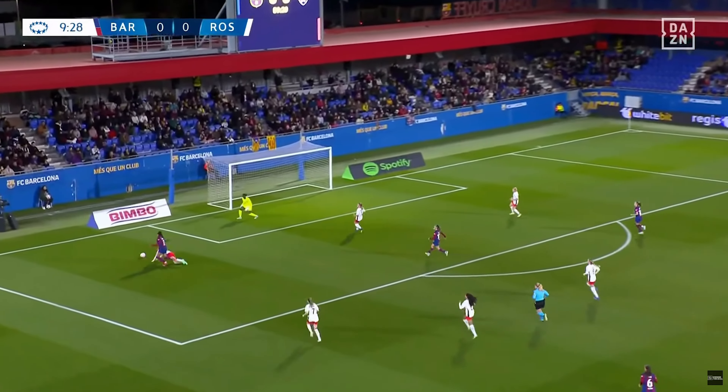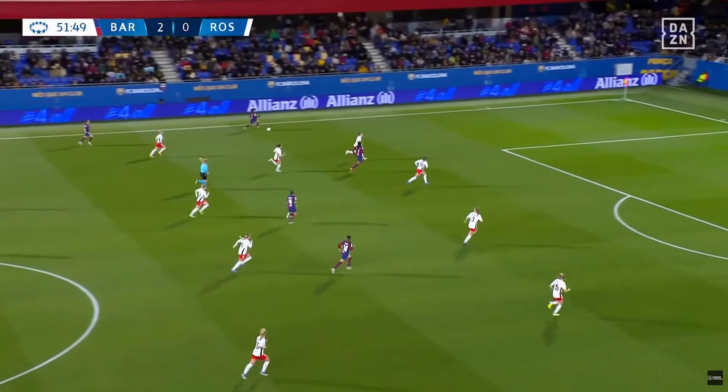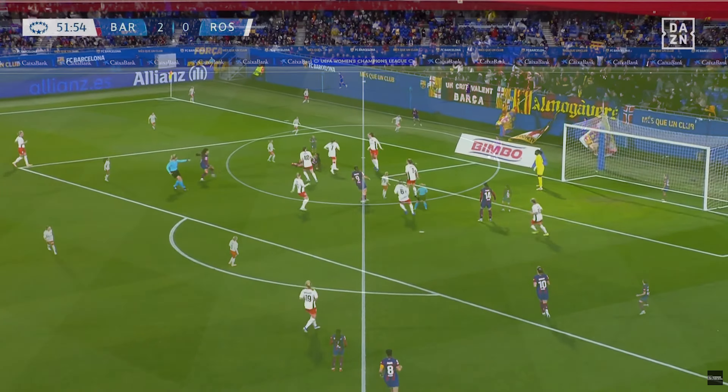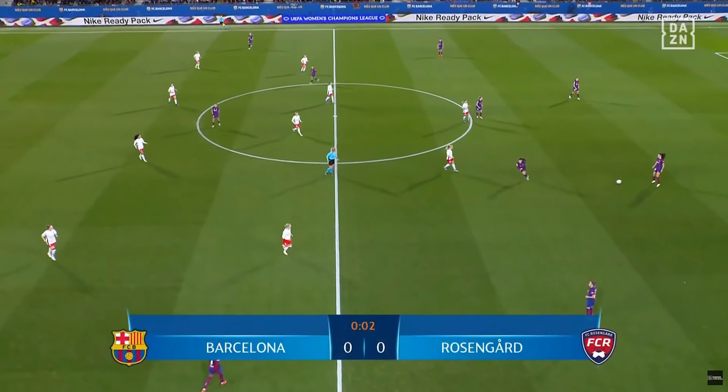Barca were utterly dominant this game — they blew away Rosengard, even with the ref not awarding a few penalty kicks in the 10th minute and then the 52nd minute as well. Starting in the first minute, Barca set up in a 2-4 deep, quickly moving to more of a 3-2 shape with Bate pushing to left wing, against Rosengard initially in a 4-4-2 shape, which moved to more of a 5-4-1 as Larsen dropped into a right wing-back position.